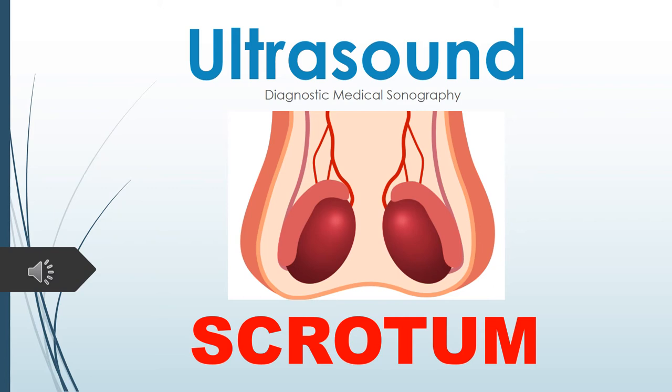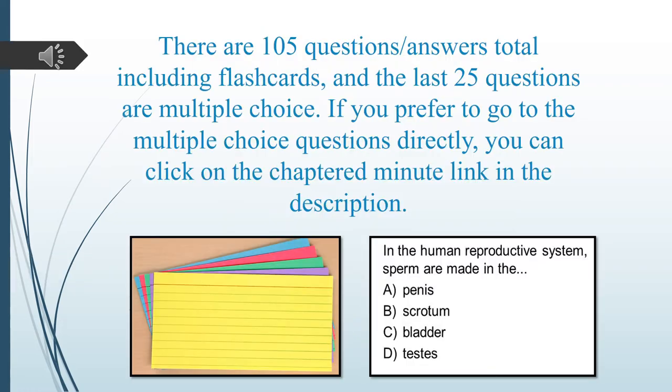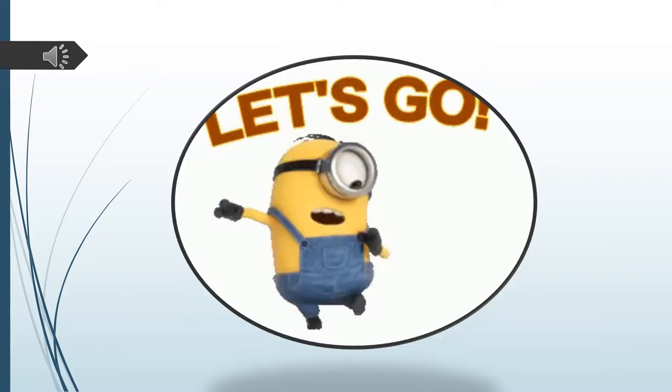Welcome to Ultrasound Scrotum Review. There are 105 questions and answers total, including flashcards and multiple choice questions. The last 25 questions are the multiple choice. If you prefer to go to the multiple choice questions directly, you can click on the chapter minute link in the description. Let's go!